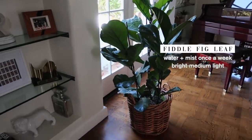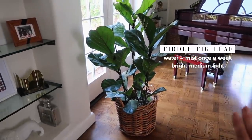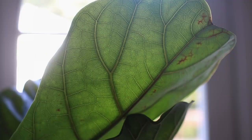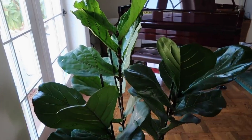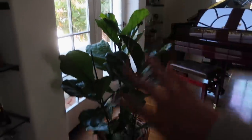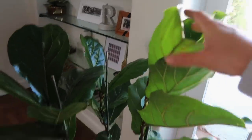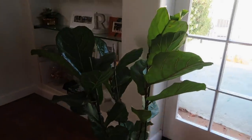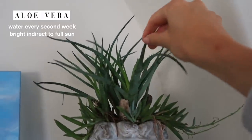Moving into the living room, we have another fiddle fig leaf plant and this one for some reason has been incredibly easy. I've had no issues with it — it's strange how sometimes it's difficult and sometimes location just fixes everything. This plant has never shown any sign of distress. It really loves this window right here. Even though this is generally a darker room, it's been so happy in this spot and has grown so much since we first got it. I love this plant.